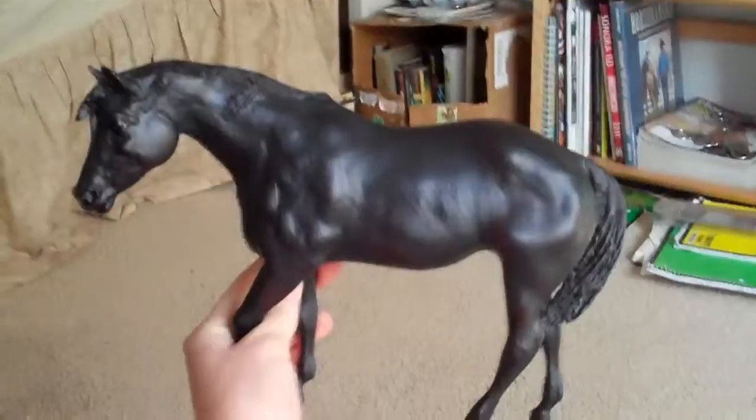She also has a few ear rubs, but overall she's a very pretty girl with some nice shading.